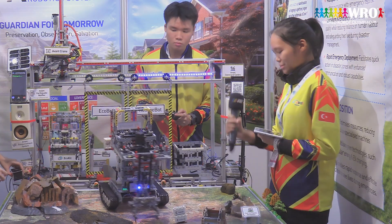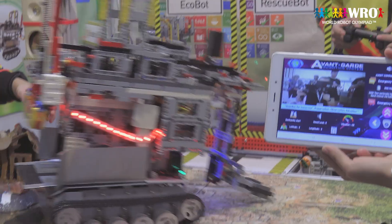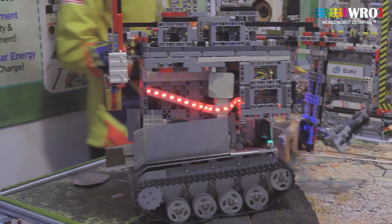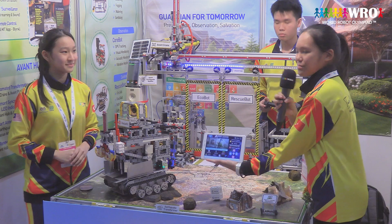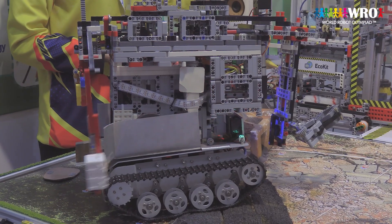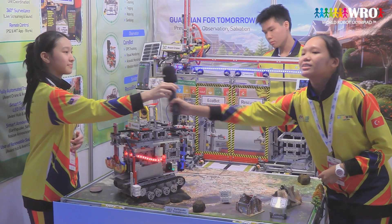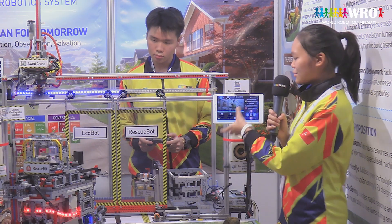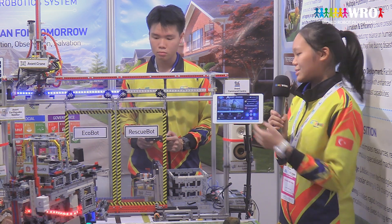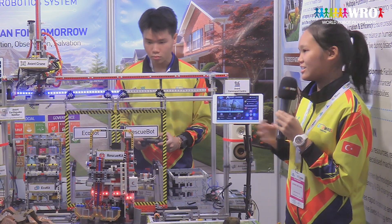When someone calls for help, the acoustic sensor will detect the sound and it will be immediately shown on our app. If any aftershock occurs, the seismic monitoring system will detect the vibration and display it on our app. Our robot also provides a first aid kit to survivors and lowers down a safety platform to send survivors to safe zones. Our app features a communication module that sends an SOS message and GPS coordinates to the emergency response unit so that the rescue team can be directed to a location immediately and accurately.